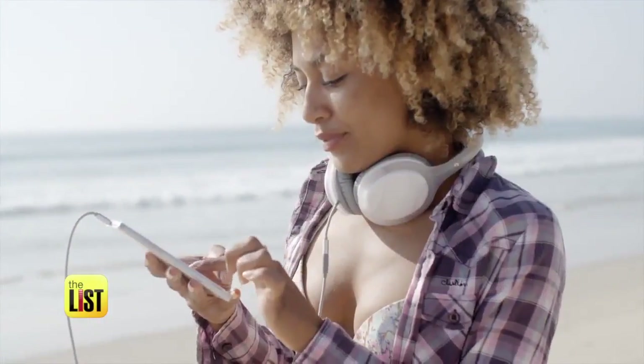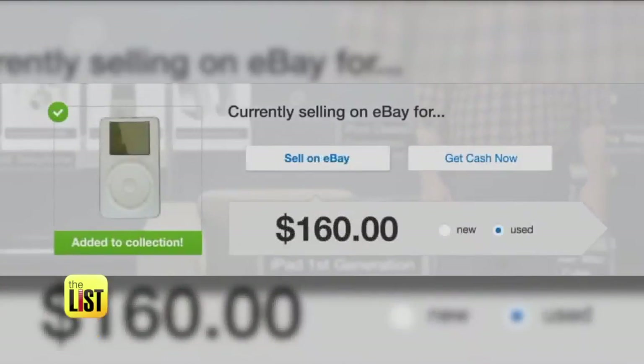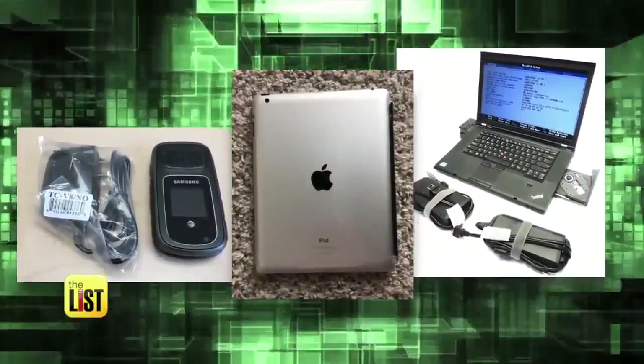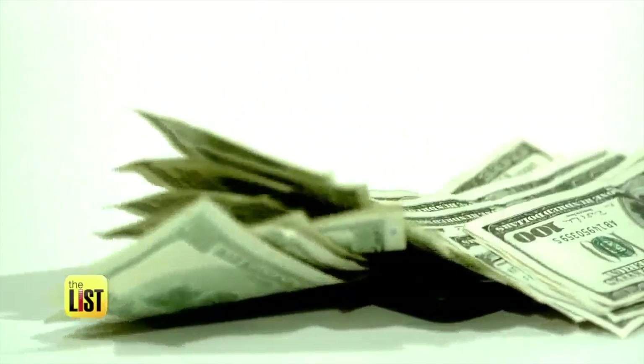Don't toss those old flip phones, cranky laptops, or dated digital music players into the trash heap just yet. Soon you'll discover that all of this stuff has value. Here are three steps you can take to turn those old tech gadgets into cold hard cash.